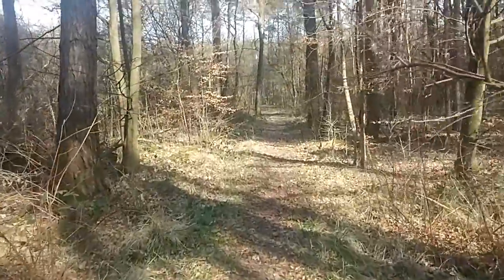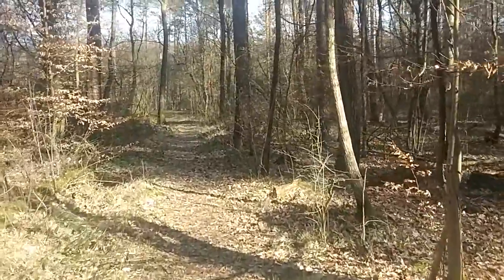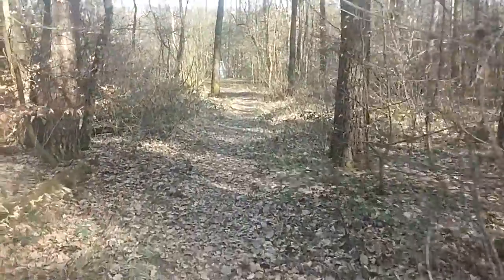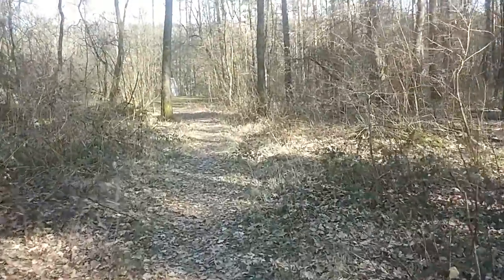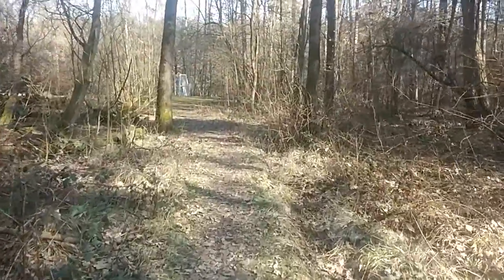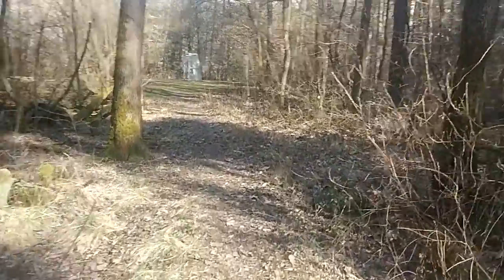Listening to the birds. And again, it's a sunny day, beautiful spring day. But the weather forecast is saying that next week, in a few days, it will be rainy. And then I don't know if I can continue this in such a way if it is heavy raining. But we'll see.